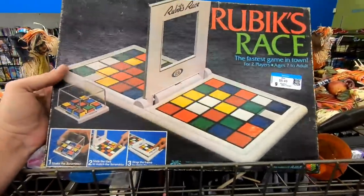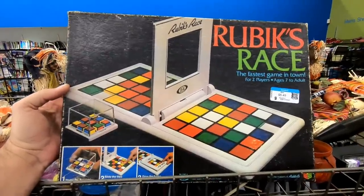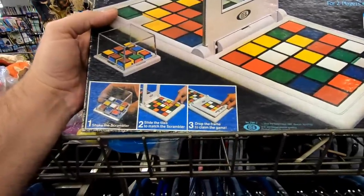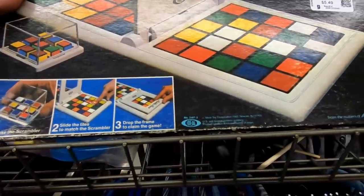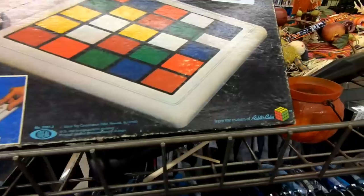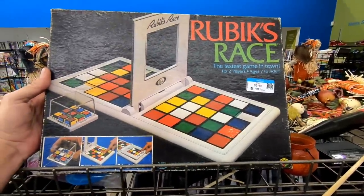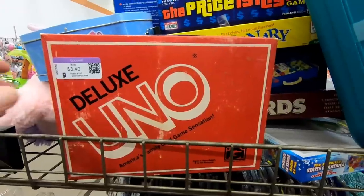Now this was interesting — I've never seen this before. This is Rubik's Race, and it's a Rubik's Cube-based game. It actually says in the lower right-hand corner 'from the people that brought you the Rubik's Cube.' This looks like it's from 1982. I don't think this is something that's manufactured anymore. I always find old 70s and 80s board games interesting.